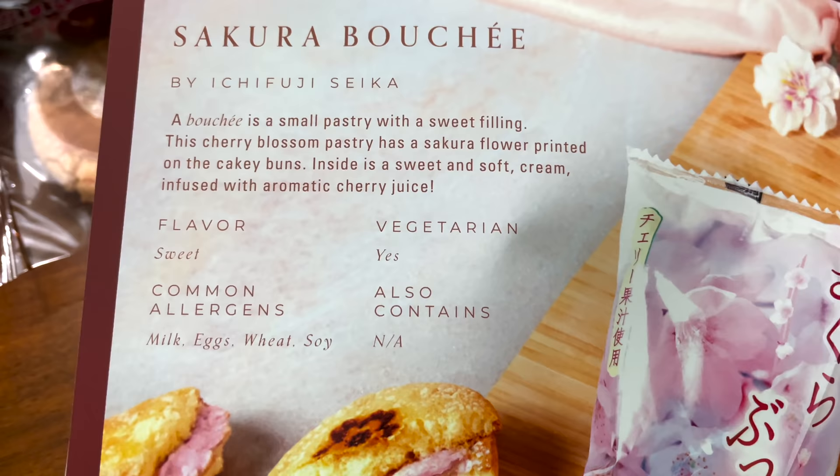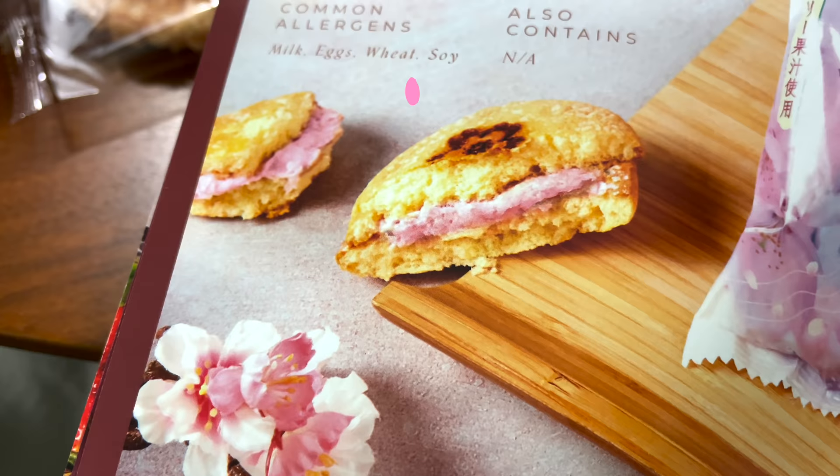This one's a Sakura Boucher. Inside is a sweet and soft cream infused with aromatic cherry juice. There's a Sakura print on the top. It's like a sandwich cookie. The cream tastes like the color pink — it's a floral flavor. If you close your eyes and eat this, I feel like I'm walking through a garden.